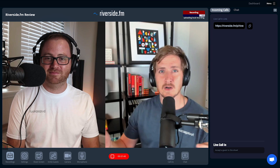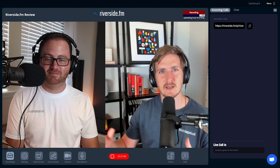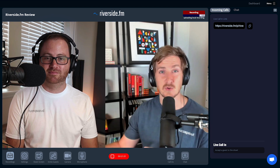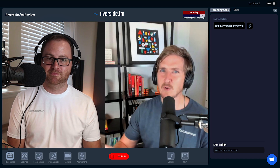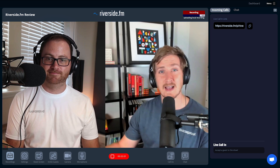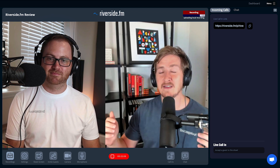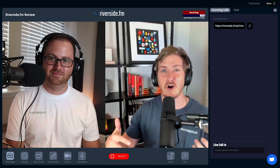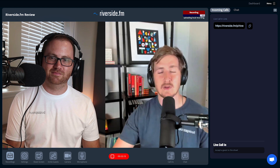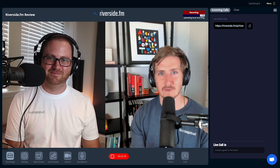Riverside is not for the budget podcaster. If you're the budget podcaster, you're probably best suited recording your remote interviews on something like Zoom, where you might be able to do that for free. If you're only looking for that high-quality audio, you might get a more polished experience with somewhere like Squadcast. But if you want the ability to get high-quality video recordings, stream your podcast, and have all of that interaction with your guests, then you're going to want to look at something like Riverside.